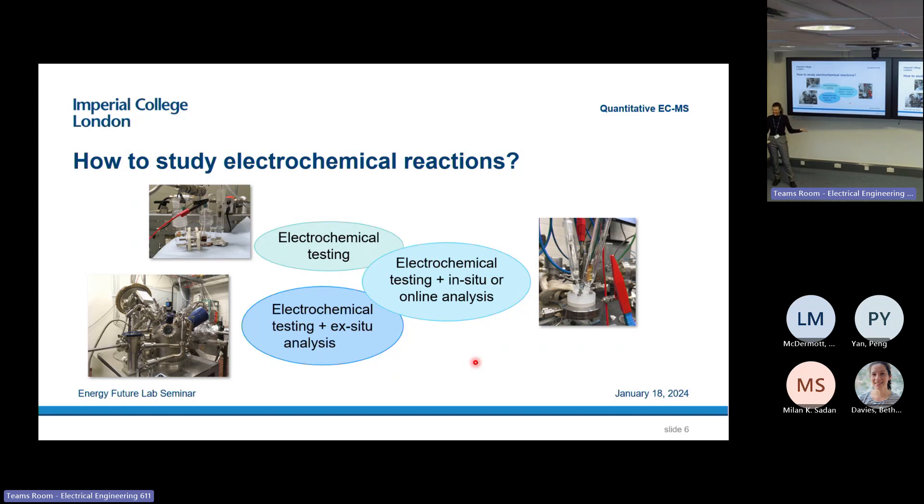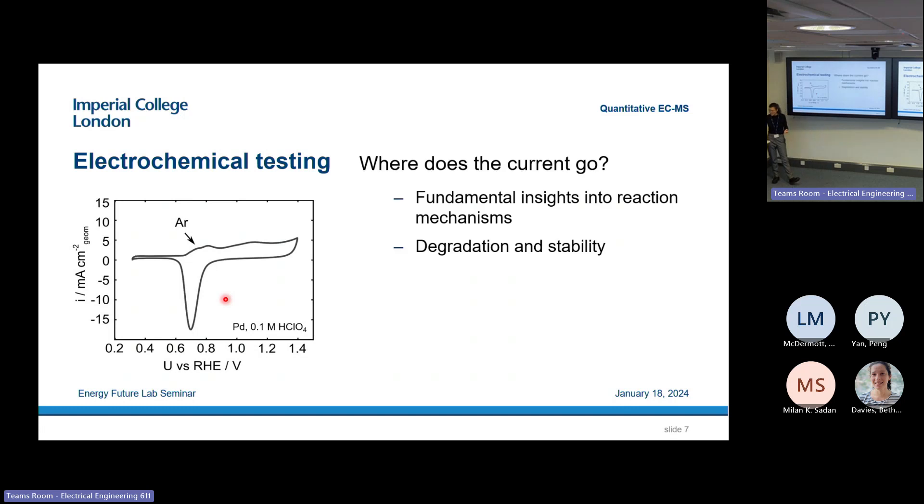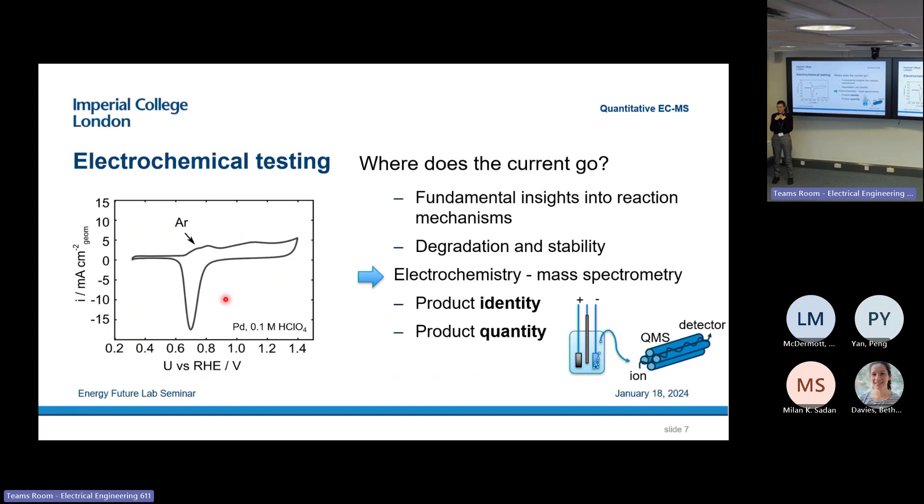Electrochemistry mass spectrometry is one of many techniques I use to this end. A cyclic voltammogram — recorded using cyclic voltammetry — shows electrochemical current as a function of applied potential. The current changes with potential, but we don't actually know where this current goes. In order to understand the electrochemical process, we really want to know where the current goes. Electrochemistry mass spectrometry is a tool that can help us with that — it can tell us both what kind of volatile products we are making and how much.